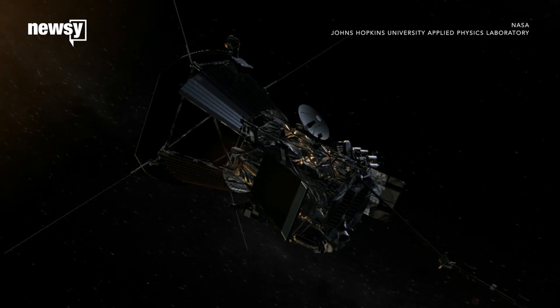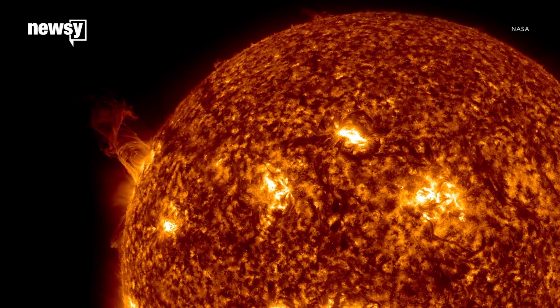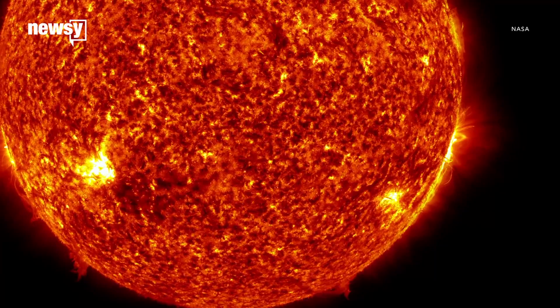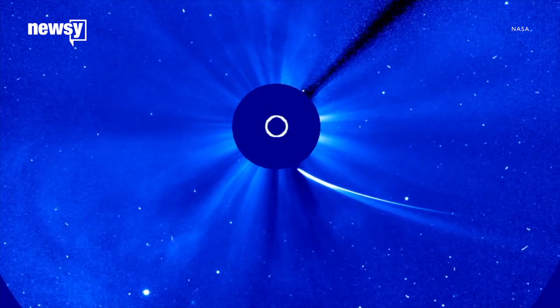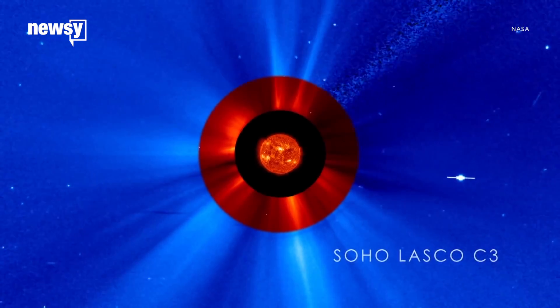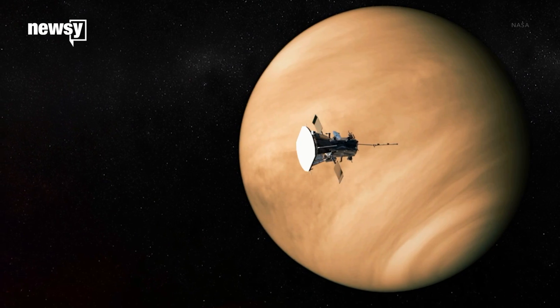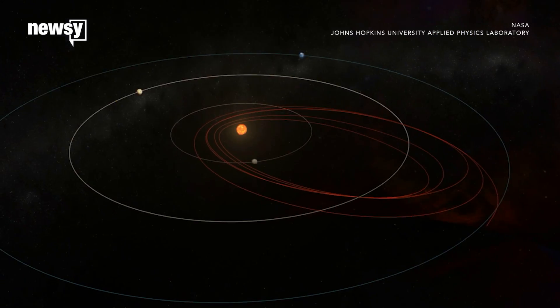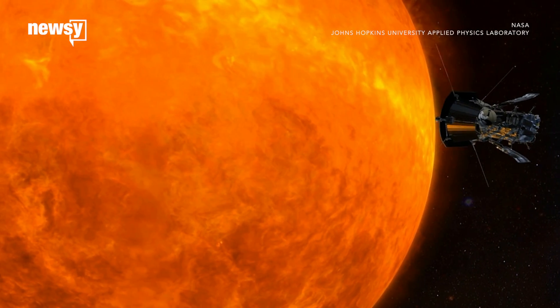NASA's Parker Solar Probe will touch the Sun, sort of. The surface of the Sun is known as the photosphere — the bright part that shines with visible light. It's so hot and energetic that anything that gets too close tends to get vaporized, or at least much crispier. So the solar probe will fly through the corona, the outermost layer of the Sun's atmosphere. It will use gravity assists at Venus to orbit closer to the Sun than any other spacecraft — about 4 million miles from the surface.